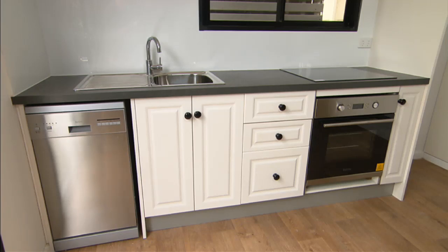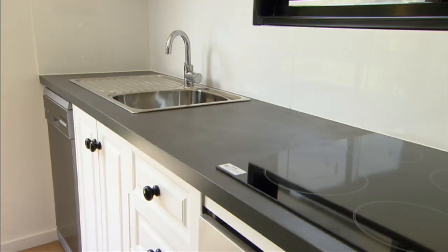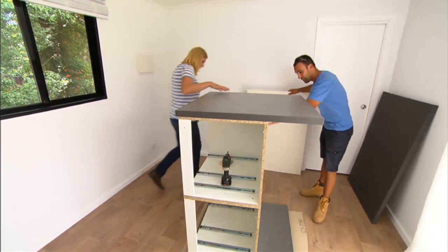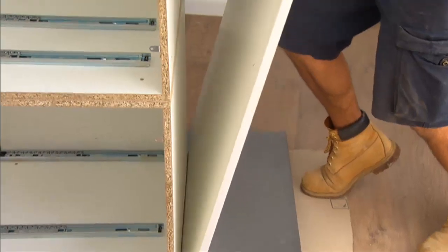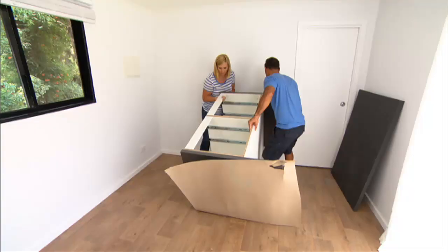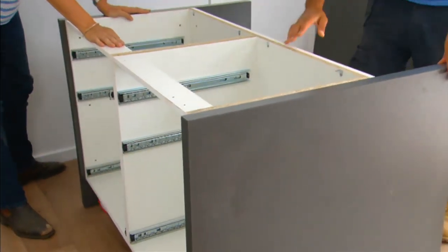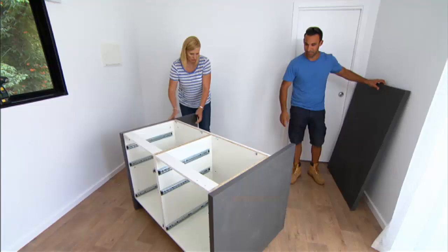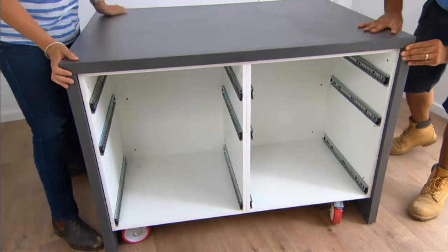The room is taking shape, and the team needs multi-purpose furniture. The solution is a mobile island unit made from two 600mm drawer cabinets with the same bench top — it functions as a dining table, breakfast bar, and storage unit all in one. It's on wheels so it glides easily. Just the backing panel needs to go on to clean up the side, and it's done. A great space saver.